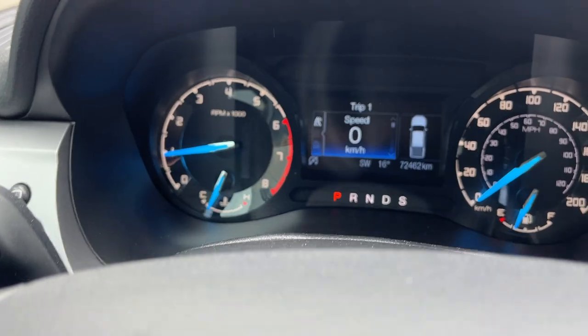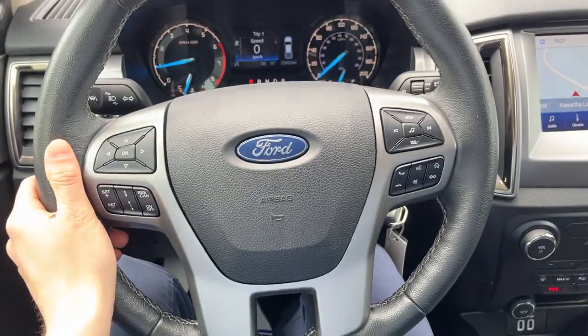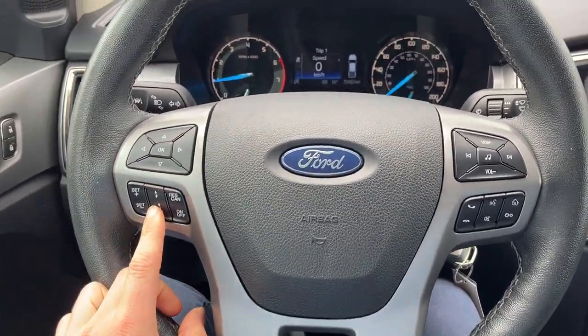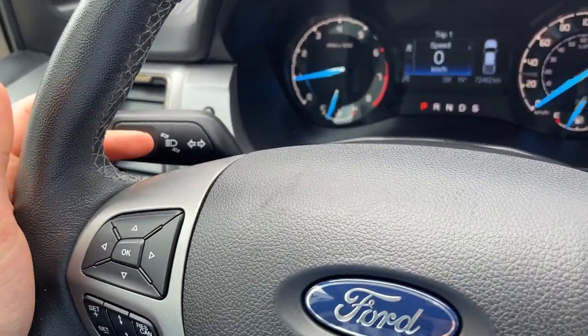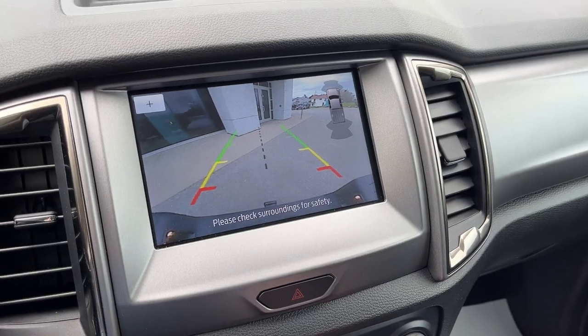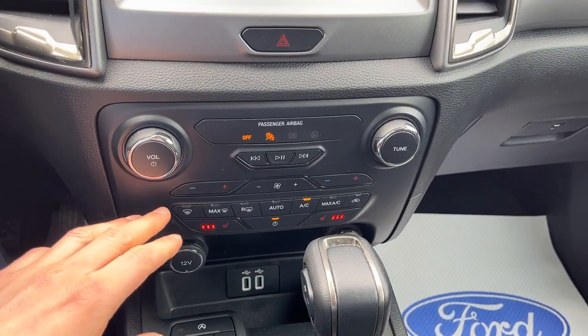Really comfortable front power seats with lumbar support that are heated. Stepping into the vehicle, it has low mileage — only 72,462 kilometers. There's a really comfortable steering wheel, and as part of the technology package you get adaptive cruise control and a lane keeping system. Navigation is included on the eight-inch center display, and popping into reverse you have the reverse camera along with front and rear parking sensors.